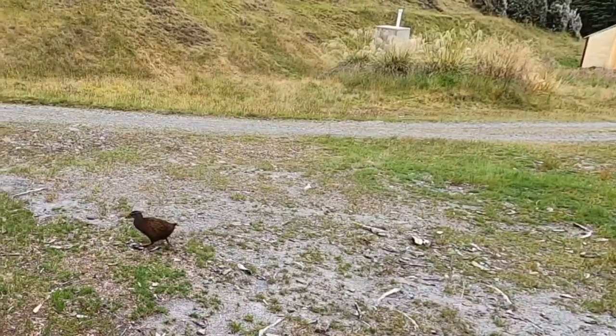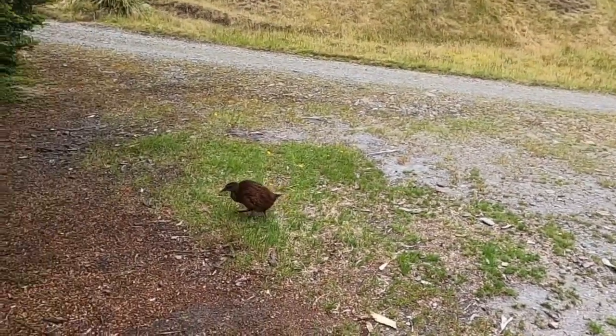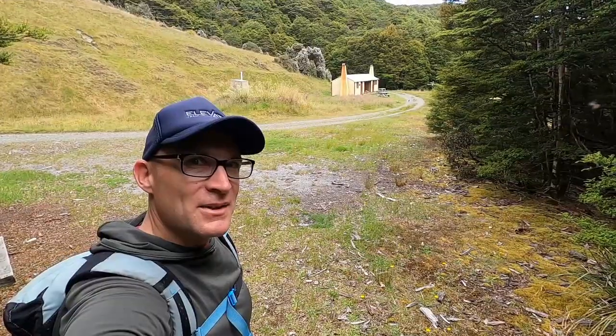It was a really awesome trip up the Lodestone and down to Flora hut — about a half day trip to complete. It's quite accessible from Nelson and quite easily done. I hope you enjoyed this video — keep an eye out for the next one.